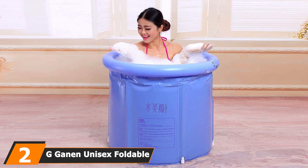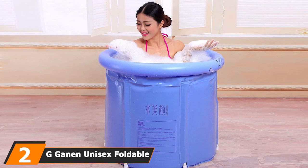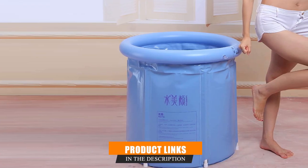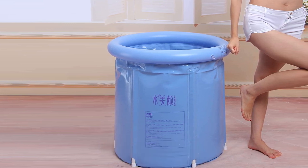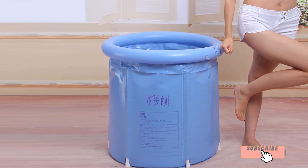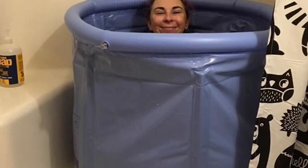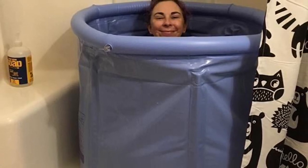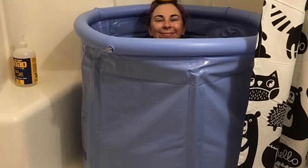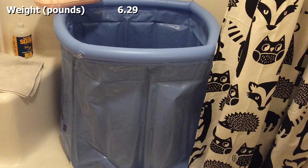Moving on to number two, we have the G-Gain unisex foldable three-layer PVC spa bathtub. This is a barrel-shaped portable tub enabling the user to immerse themselves in water up to the shoulders. While it may not be as comfortable as other bathtubs, it is an excellent portable option. It stands almost 30 inches tall and 30 inches in width, so it only fits one person at a time, but it is super lightweight at just 6.29 pounds.